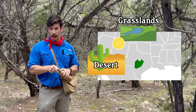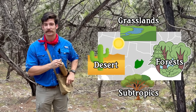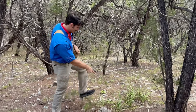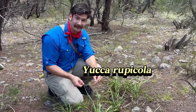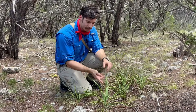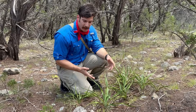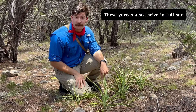Central Texas, the Edwards Plateau, is an interesting region because it's where the desert of the west meets the forests of the east and the subtropics of the south. We have these forests here, but it's also pretty dry. We get a combination of desert plants with the forest plants. And here is a plant — this is Yucca rupicola, or the twisted leaf yucca. This particular one has really nice, prominent twisted leaves — that's how it got its name. You'll find them under the shade of all the junipers.